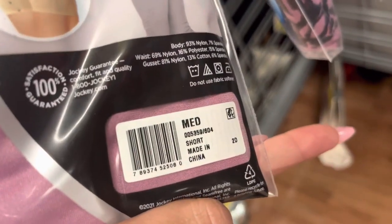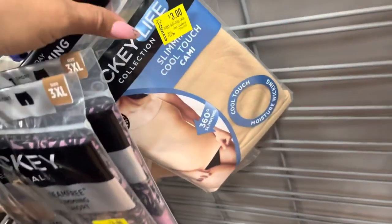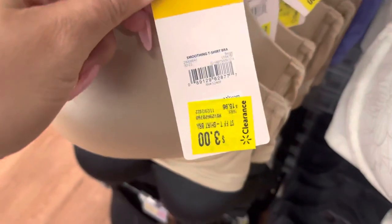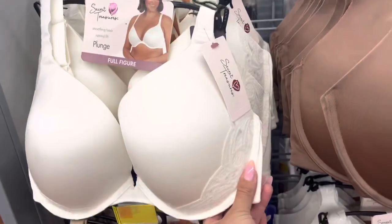Here is a barcode to this. They only have a few here for $3 — not bad. All of these bras are $3. I did scan them just to make sure and they are $3.